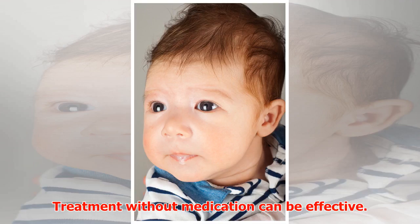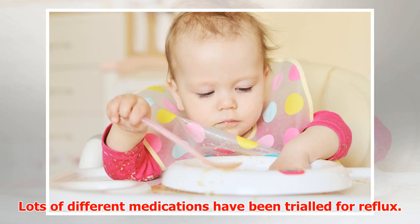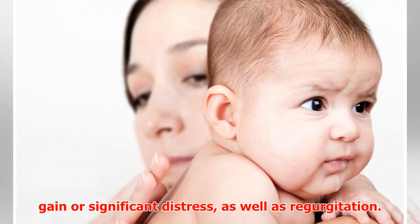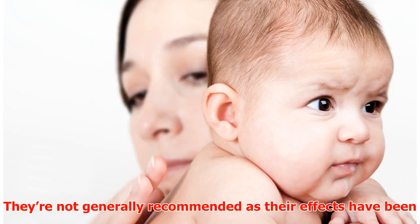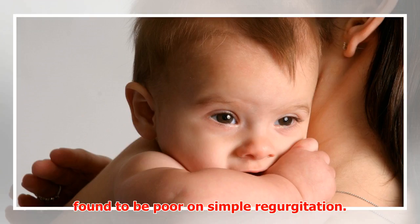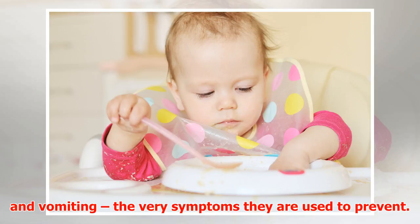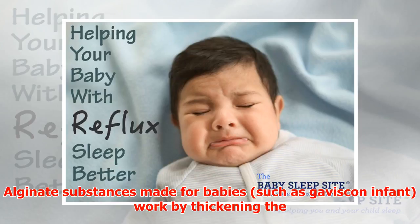Lots of different medications have been trialed for reflux. In general, they are only recommended for babies with poor weight gain or significant distress as well as regurgitation. They are not generally recommended for simple regurgitation, as their effects have been found to be poor. They also tend to have side effects including chest infections, abdominal pain, and vomiting — the very symptoms they are used to prevent.